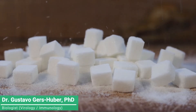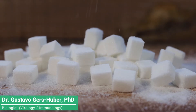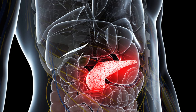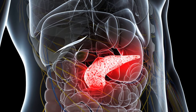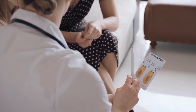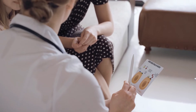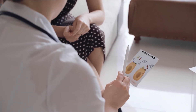Type 1 diabetes is a serious condition where your blood glucose, or sugar level, is too high because your body can't make a hormone called insulin. This happens because your body attacks the cells in your pancreas that make the insulin, meaning you can't produce any at all. We all need insulin to live — it does an essential job, allowing the glucose in our blood to enter our cells and fuel our bodies.